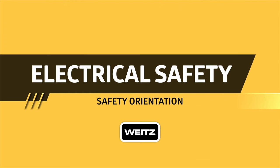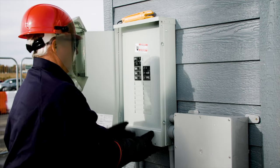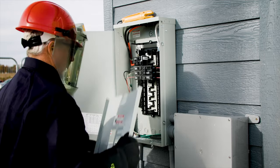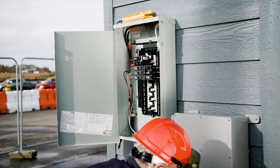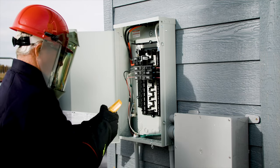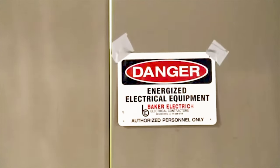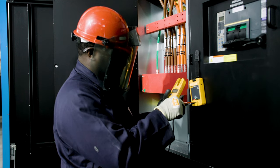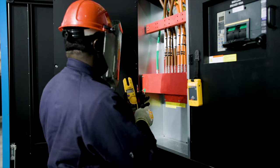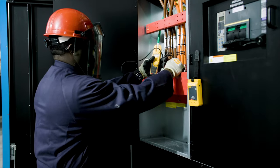Energized electrical work will be performed on Weitz projects only when the interruption of power to an existing facility would create a life safety issue. Only the Executive Vice President for each location can approve energized electrical work. All testing of energized electrical parts will be done per the requirements of NFPA 70E. Electrical rooms are to be clearly marked and locked. Individuals with access to the electrical room are to be listed on the pre-energization plan. Any individual potentially exposed to live electrical parts must affix their own individual lock and tag.